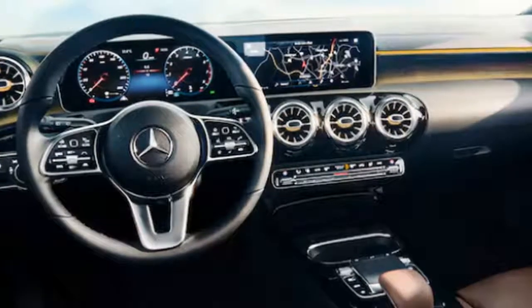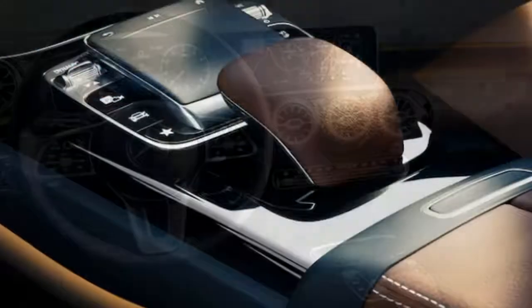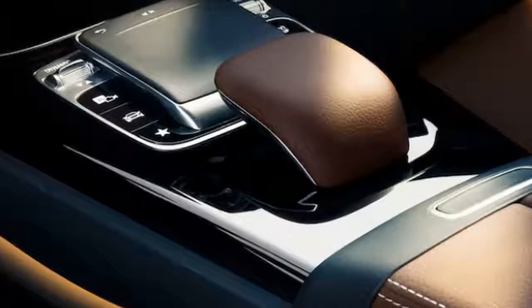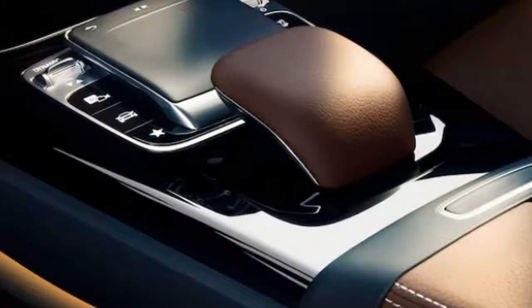It also looks like Mercedes has gotten rid of the scroll wheel that controls the infotainment system, instead switching to a Lexus-style light touchpad. While we have no idea how the materials will feel once we drive it in person, the cabin at least does not look cheap.